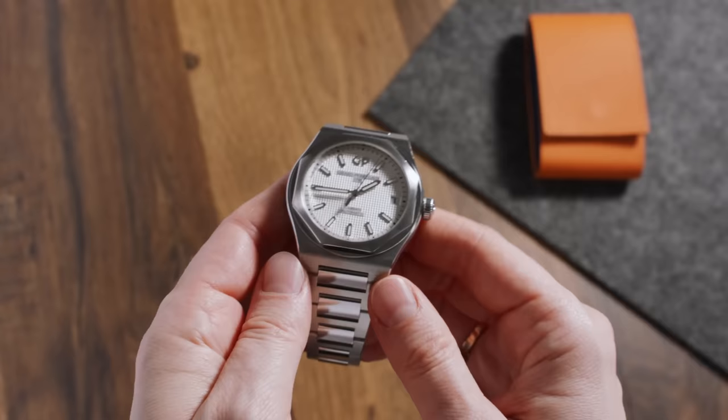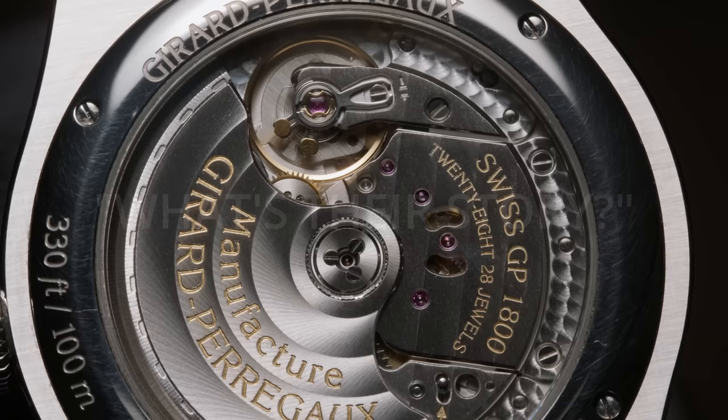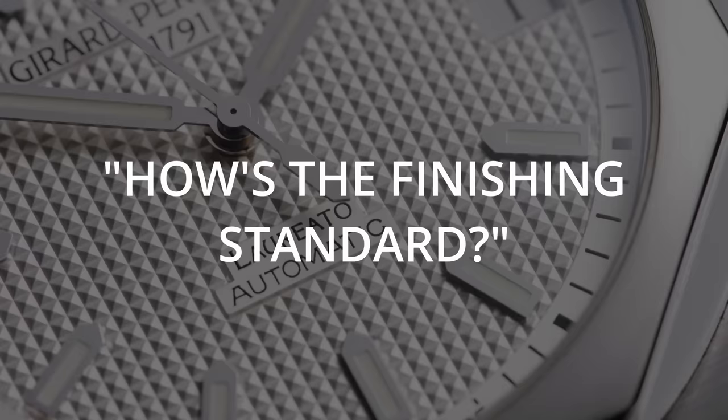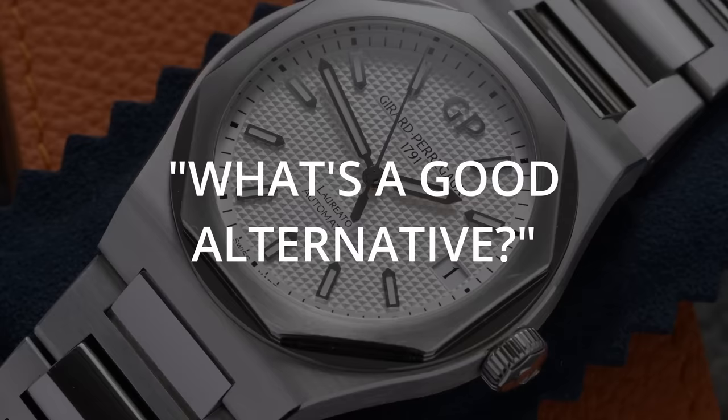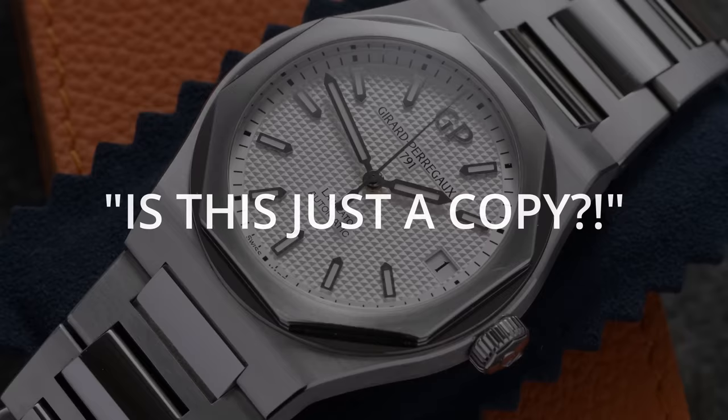Hi everyone, my name is Jenny and today we are taking a closer look at the Girard-Perregaux L'Oreato, answering your most frequently asked questions about this watch. This is another first on my channel — I've never had a GP in a video and I'm really excited to see how it turns out. We'll take a closer look at the history of GP, how well this one wears especially for smaller wrists, how well it is made, how it compares to other similar watches like the AP Royal Oak, and more importantly, how much of a copycat it really is.